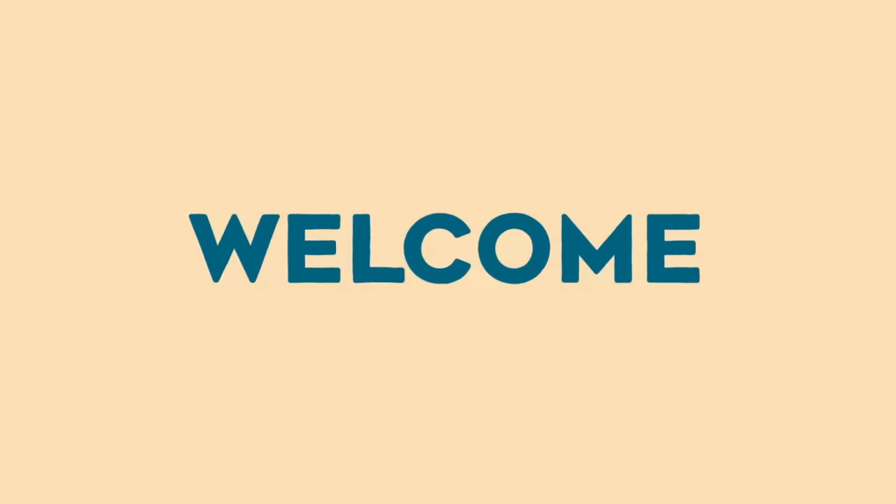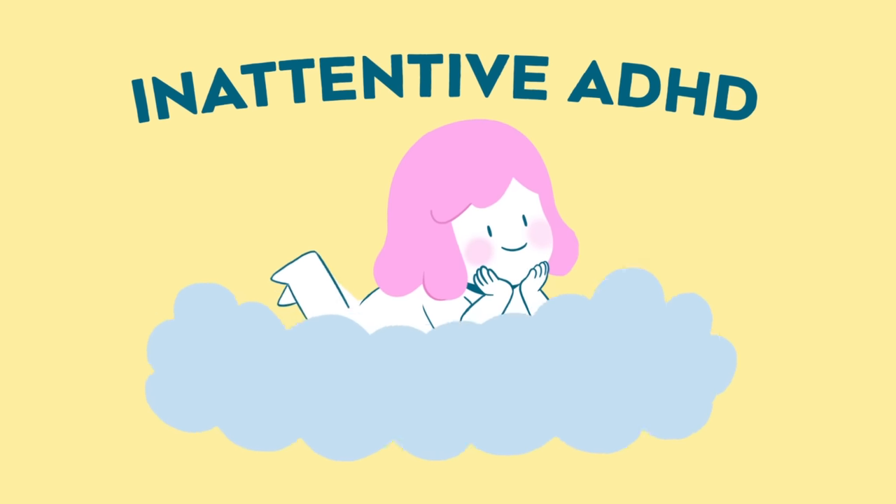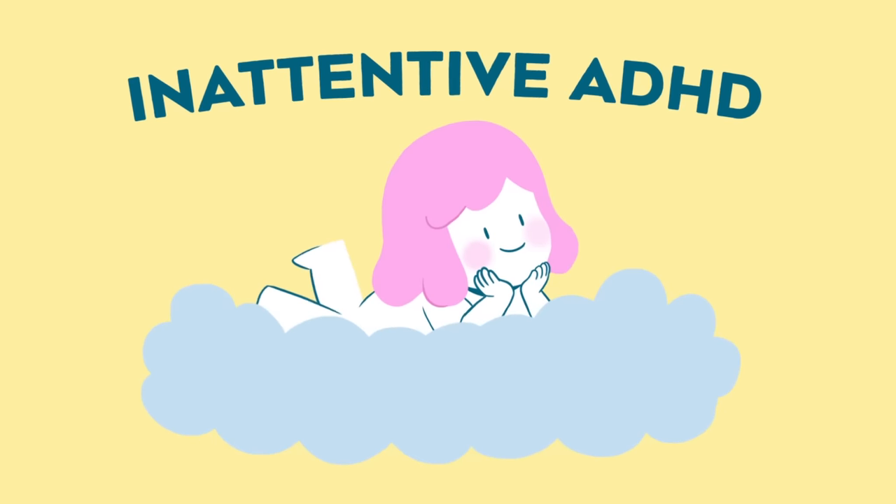Welcome back to our channel. Today, we're diving into the world of inattentive ADHD. It's time to uncover the ins and outs of this unique type of ADHD, so let's get started.